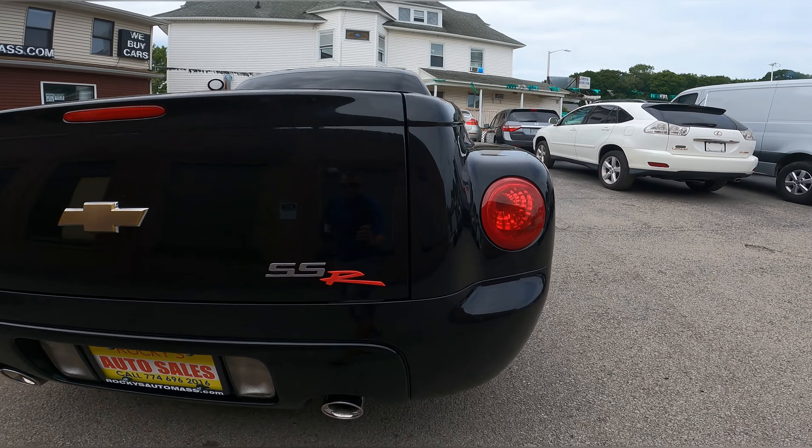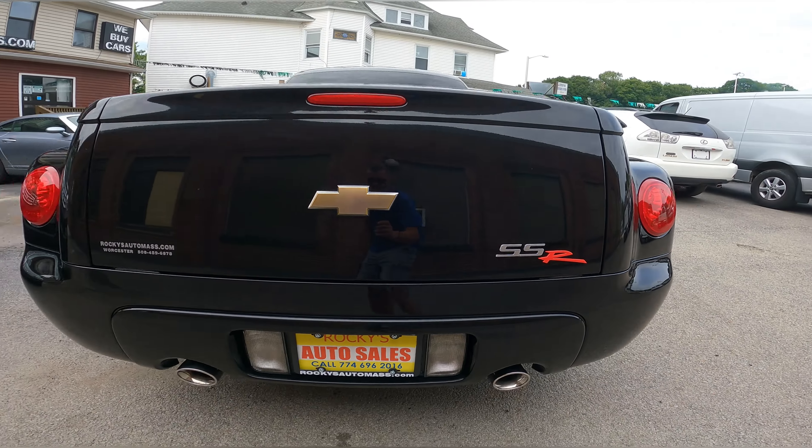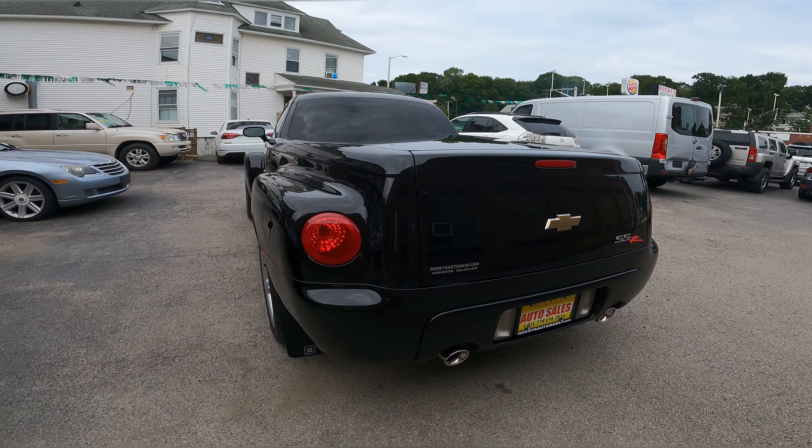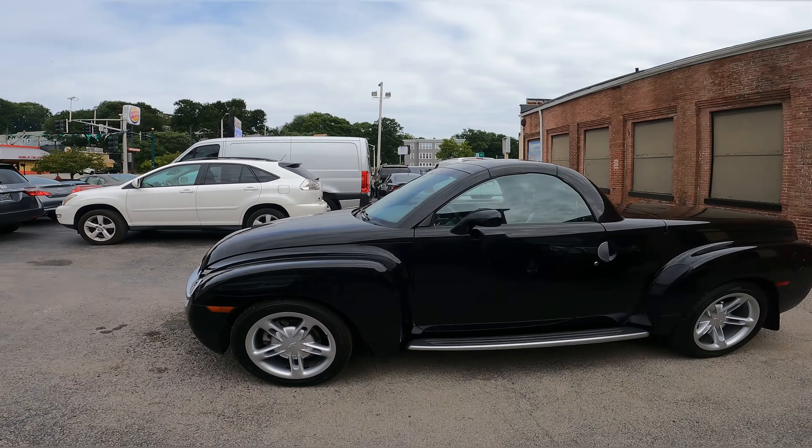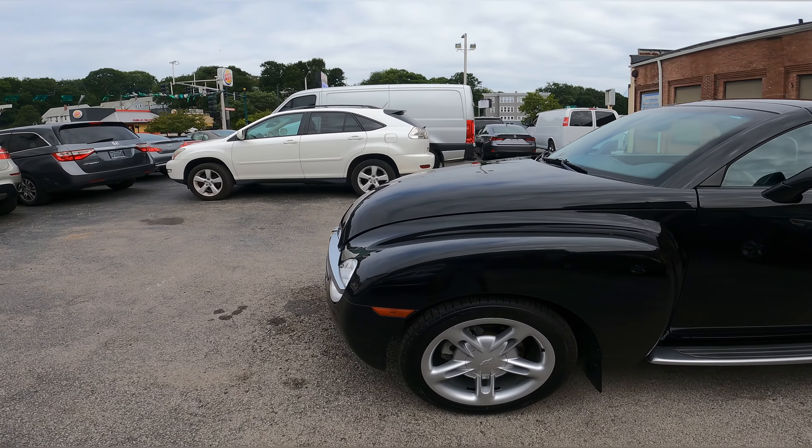On this video, I'm going to show the exterior, interior, and I'm going to do a short drive to show you how this beautiful car runs and drives and how it looks. So let's go straight to the car now.